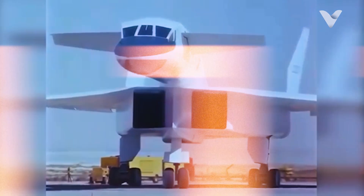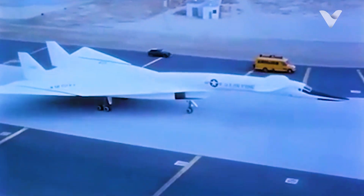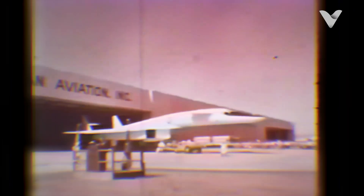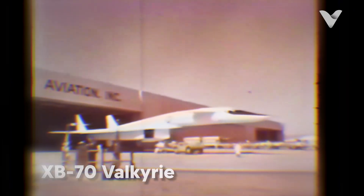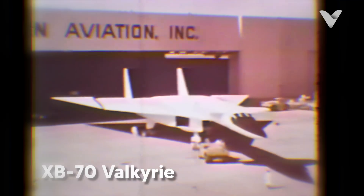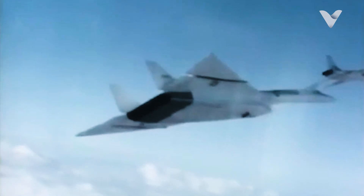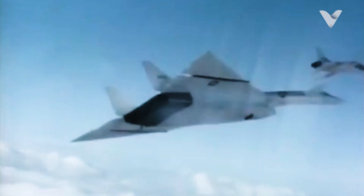In the high-stakes arms race of the Cold War, the United States pursued one of the most audacious aviation projects in history: a nuclear bomber so fast and so high-flying that no enemy could intercept it. This dream took shape as the North American XB-70 Valkyrie, a six-engine, delta-winged behemoth capable of cruising at Mach 3 at 70,000 feet.